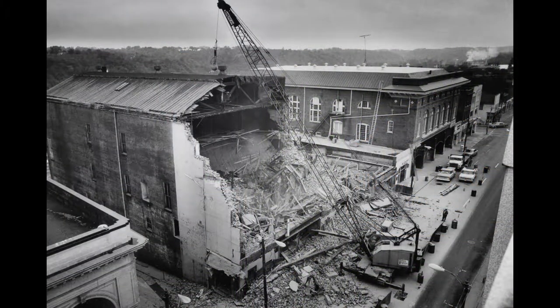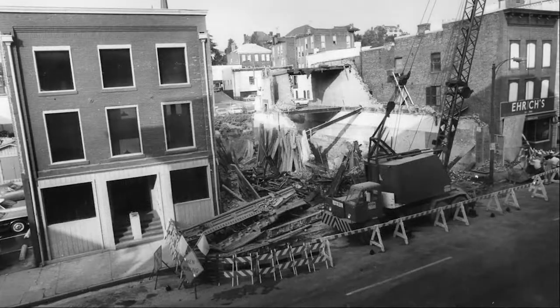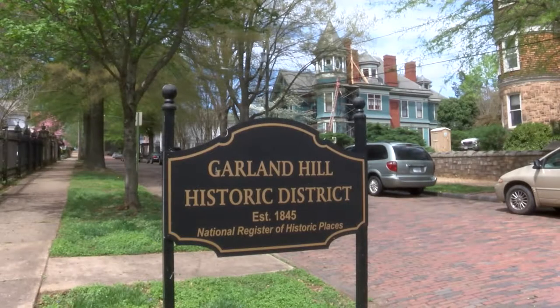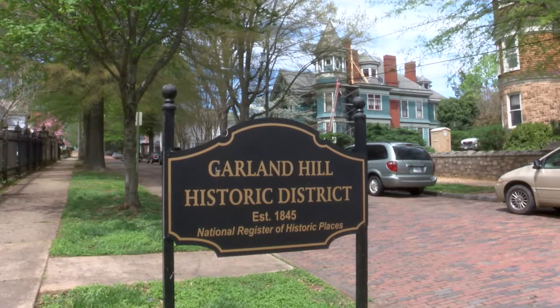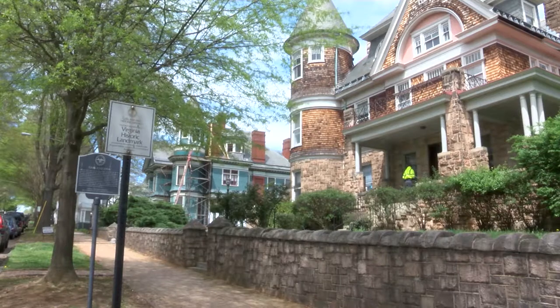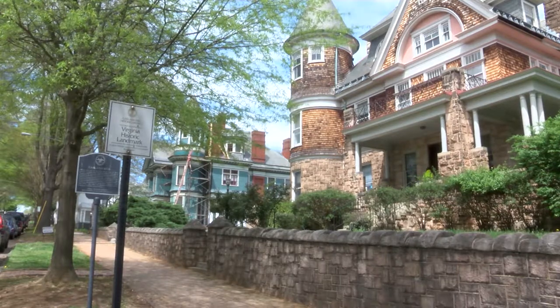The idea of preserving Lynchburg's history came to the forefront in the 1970s when construction projects began to threaten historic downtown neighborhoods and other architectural gems were being lost to neglect and decay. That's when citizens began to push for the creation of the city's first historic districts, in hopes of preserving the homes and architecture that give Lynchburg its historic character.